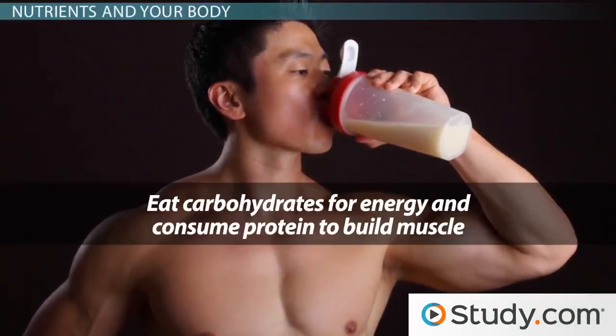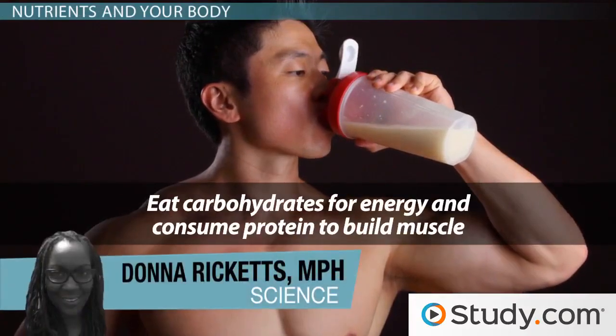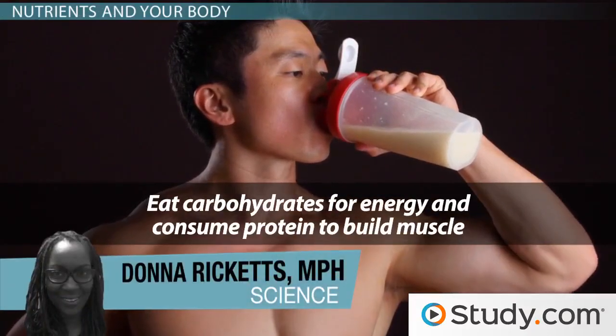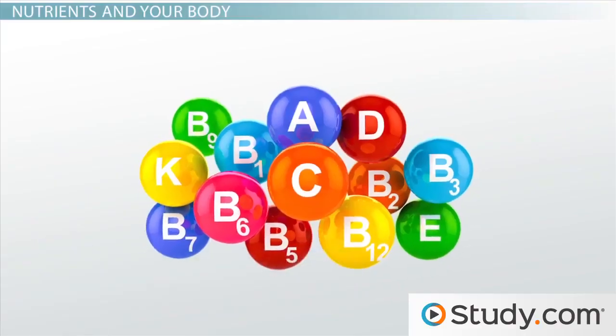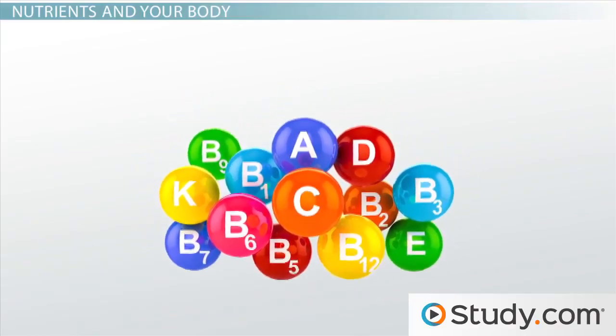You've heard it before: eat carbohydrates for energy and consume protein to build muscle. But how exactly does that happen? It happens through nutrient transportation.